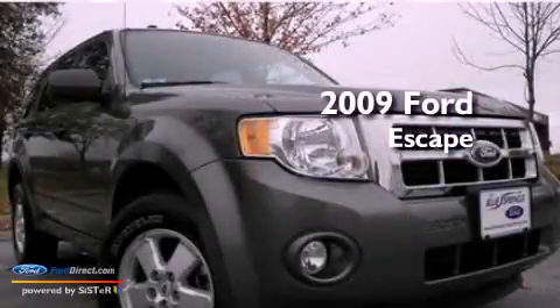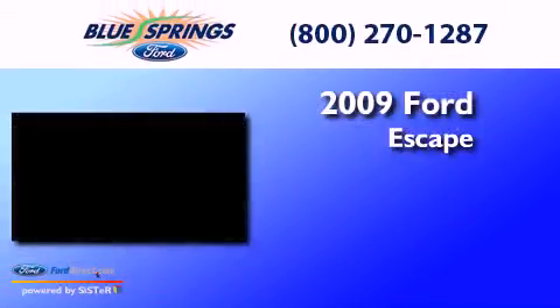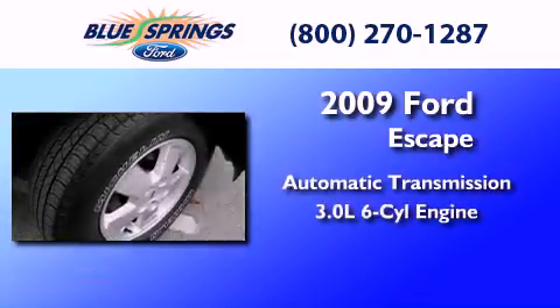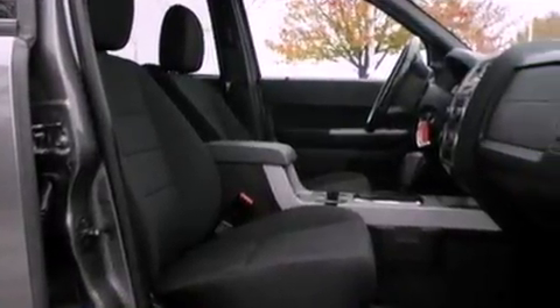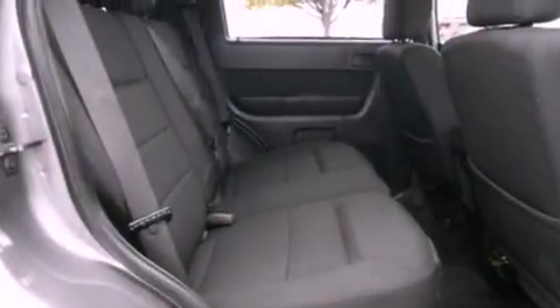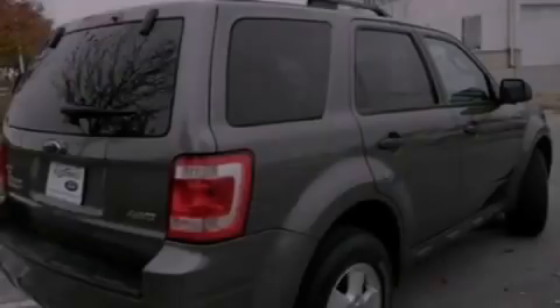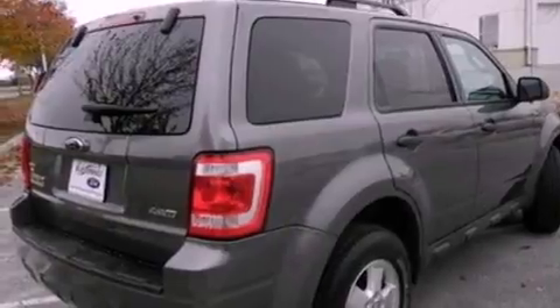This is a 2009 Ford Escape. This crossover has an automatic transmission and a 3.0-liter V6. Its top features include a multi-link rear suspension, commercial-free satellite radio, aluminum wheels, and traction control and stability control systems.